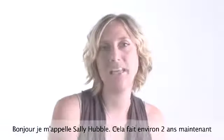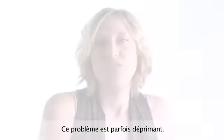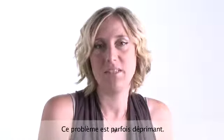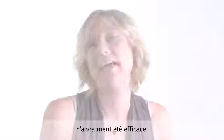I'm Sally Hubbell. I've suffered from acne for about two years now, since the birth of my second child. It makes you feel quite depressed at times. I've tried several different products, skin care-wise, none of which have really helped.